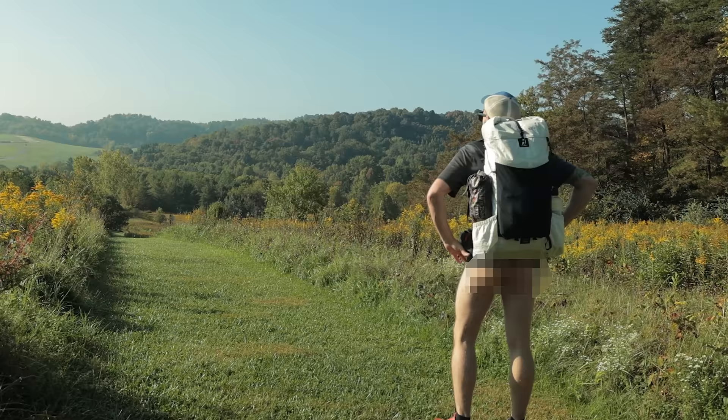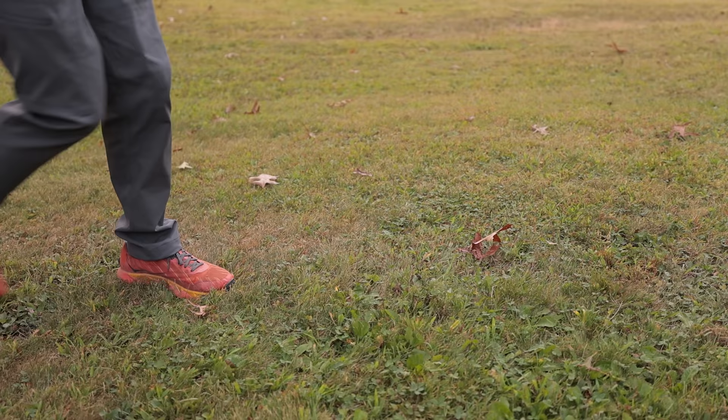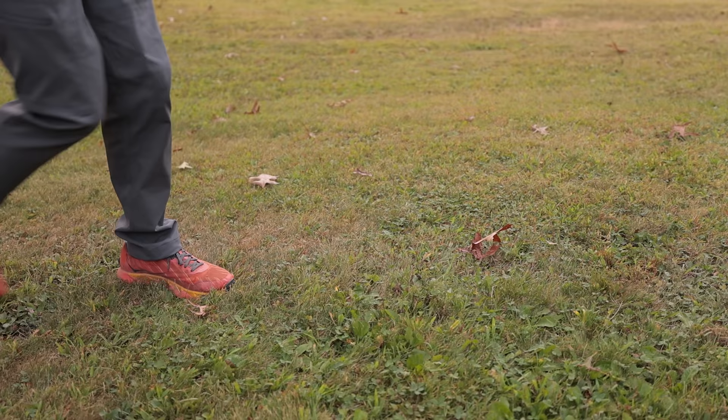I don't hike in pants often, normally only when it's really cold out. I wear shorts. But if you want more coverage than shorts, these are a great option. They're a really comfortable, kind of stretchy material, and they're not overly baggy like a lot of hiking pants out there. But let's get to ventilation — thigh zips.